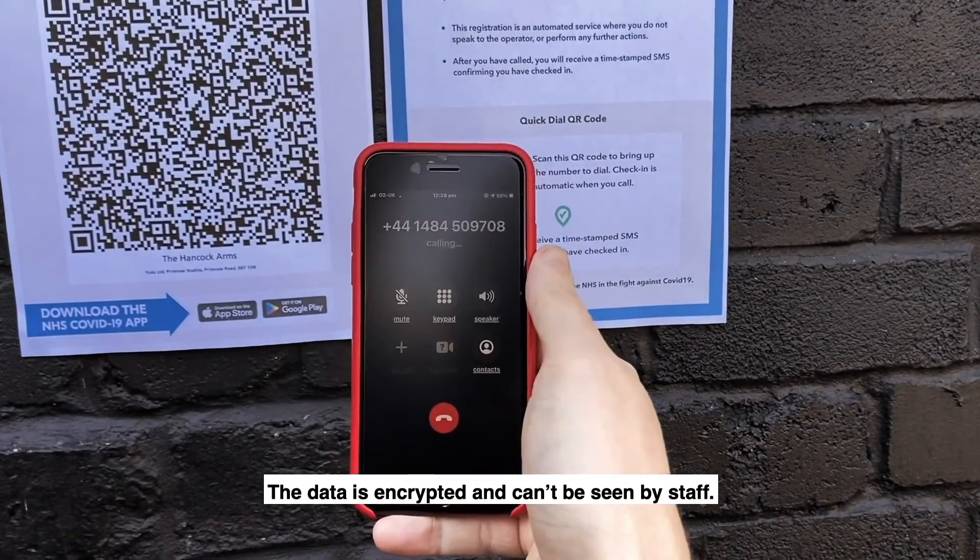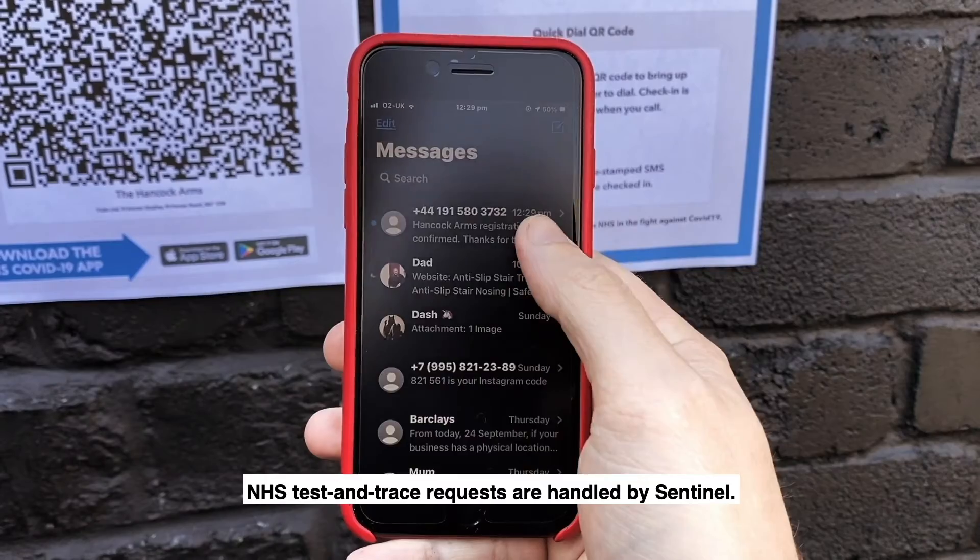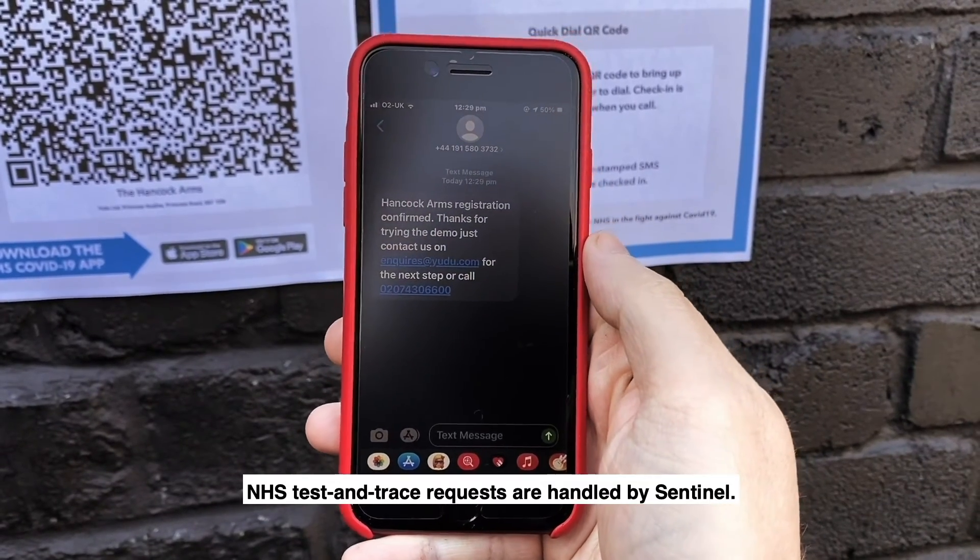The data is encrypted and can't be seen by staff. NHS Test & Trace requests are handled by Sentinel.